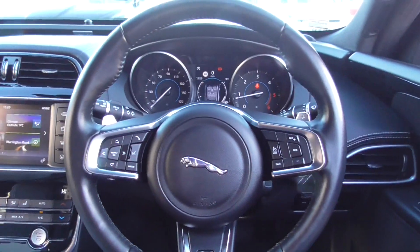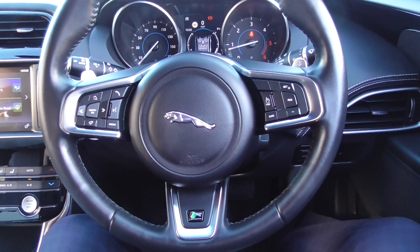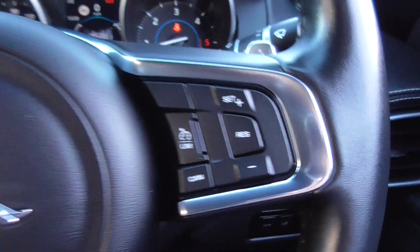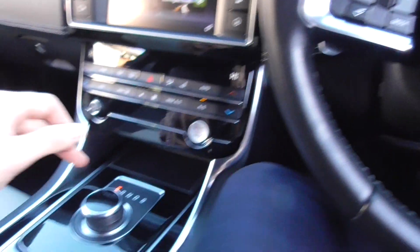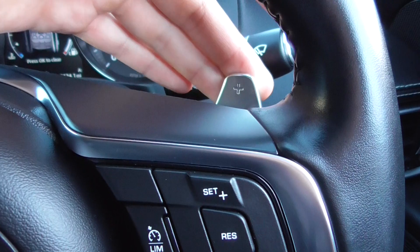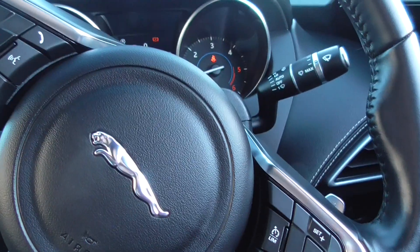Once you're inside you're greeted with this lovely leather multifunction steering wheel. You've got the R Sport designation on there so you know you're driving the sportier looking model. On the steering wheel you've got your cruise control and speed limiter, voice command, Bluetooth phone, and all your volume and media controls. This one's powered through the silky smooth eight-speed automatic gearbox, so it's a delight to drive, and it also gives you the paddle shifters on the steering wheel which follow the wheel as you turn it.